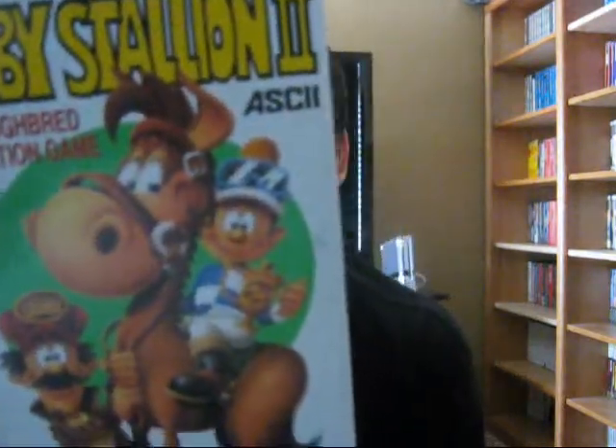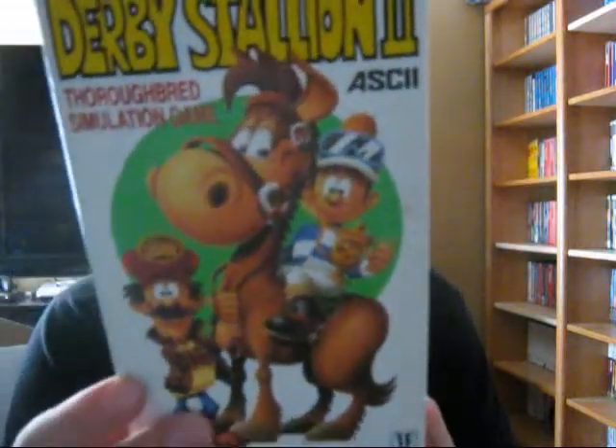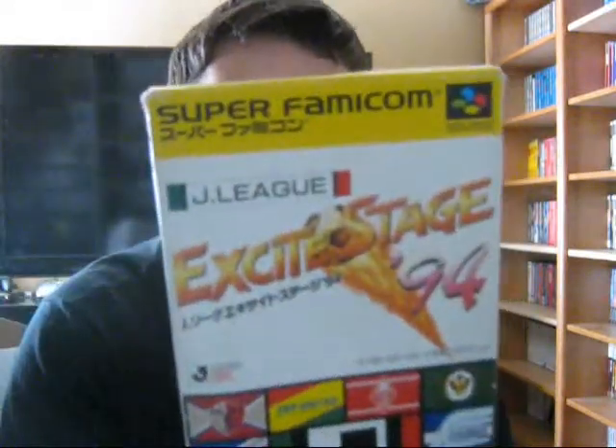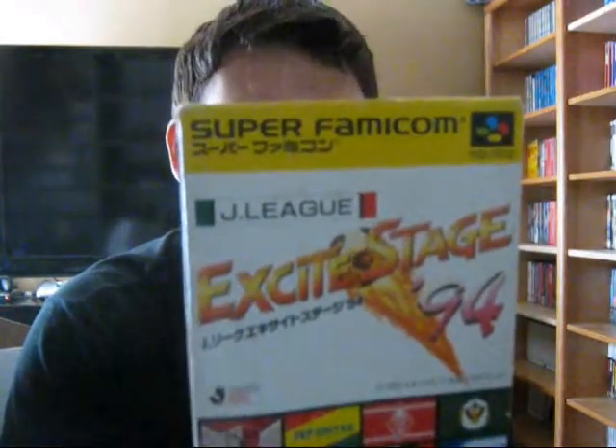This game right here is Derby Stallion 2, a simulation game. I think this is one of those games where you race horses. The text is all in Japanese so it's probably a game I won't be able to play, but just to have for the collection. Next up is J League Excite Stage 94 — this is a soccer game, a game I will be able to play. Definitely nice to have a soccer game. Very cool.